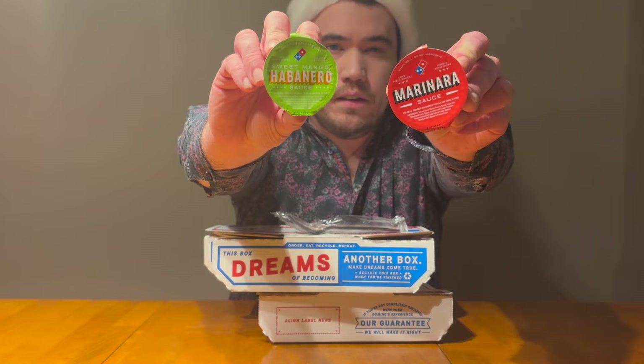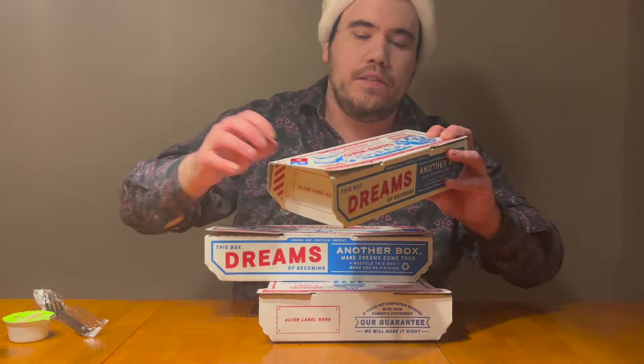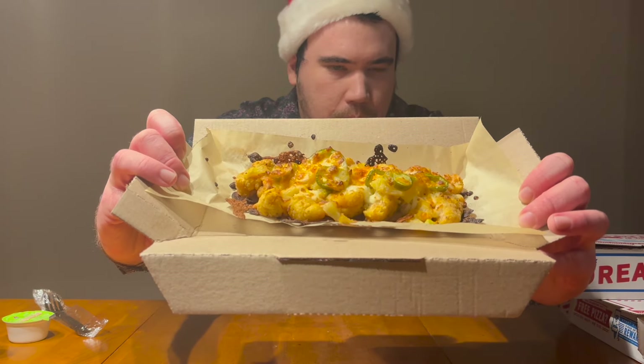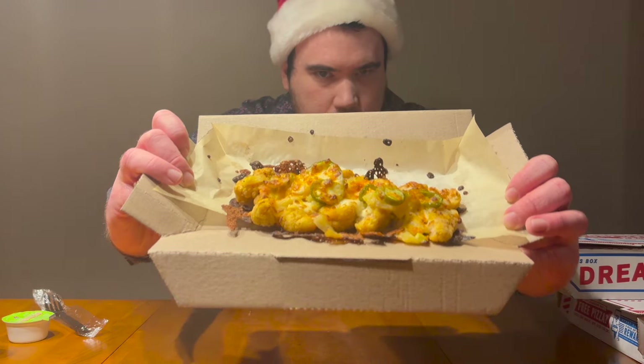To pair with these items tonight, we've got the traditional marinara and also the sweet mango habanero. This first box — I believe this is going to be our boneless wings. Yes it is, it just looks weird because I also got the cheesy stuffed bread. That's actually the popper boneless chicken — it's got jalapeño and some pineapple.